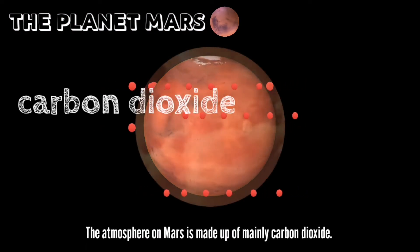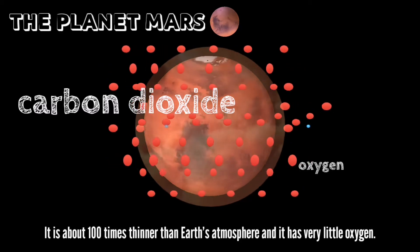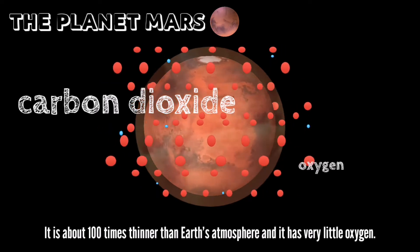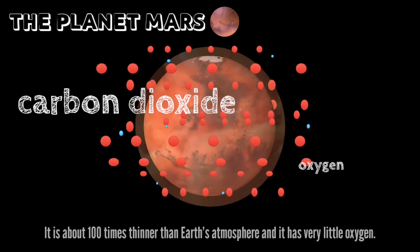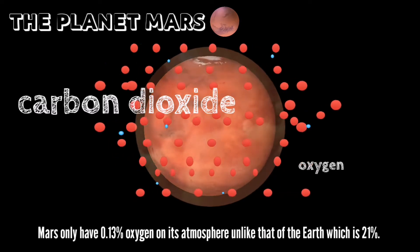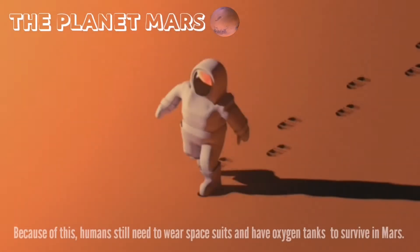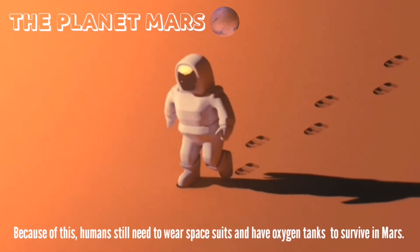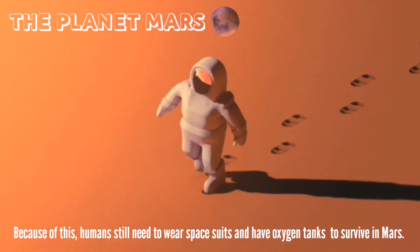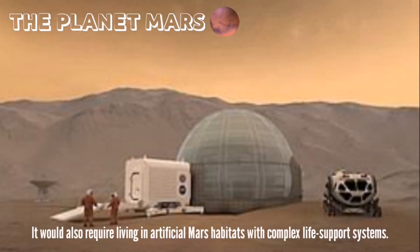The atmosphere on Mars is made up of mainly carbon dioxide. It is about 100 times thinner than Earth's atmosphere and has very little oxygen. Mars only has 0.13% oxygen in its atmosphere, unlike Earth which has 21%. Because of this, humans still need to wear spacesuits and have oxygen tanks to survive on Mars.